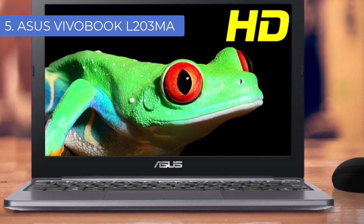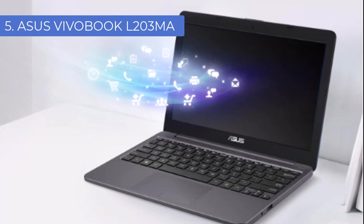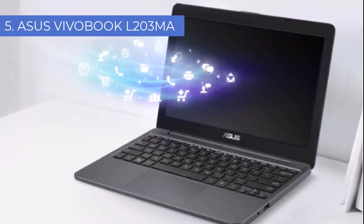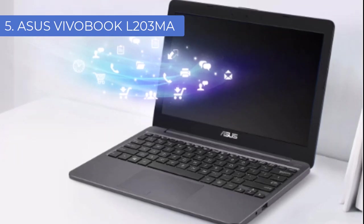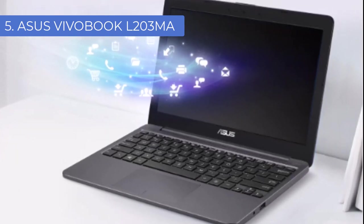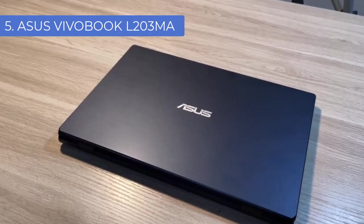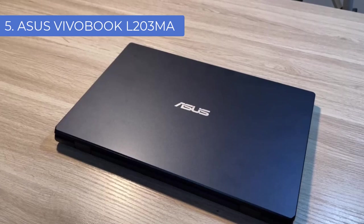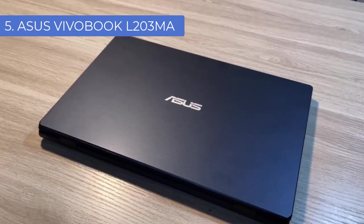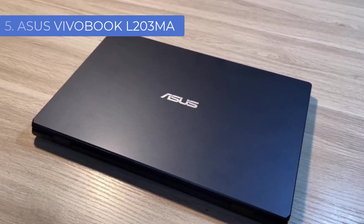The Vivobook L203MA offers great value for money. Its 11.6-inch HD display delivers a crisp visual experience when creating or performing music. Weighing just 1.2 kilograms and measuring 18.9 millimeters thick, this laptop is light and slim, allowing you to take it wherever your musical inspirations take you. The chassis features a refined design in golden steel and chocolate brown, which looks and feels great in any environment.